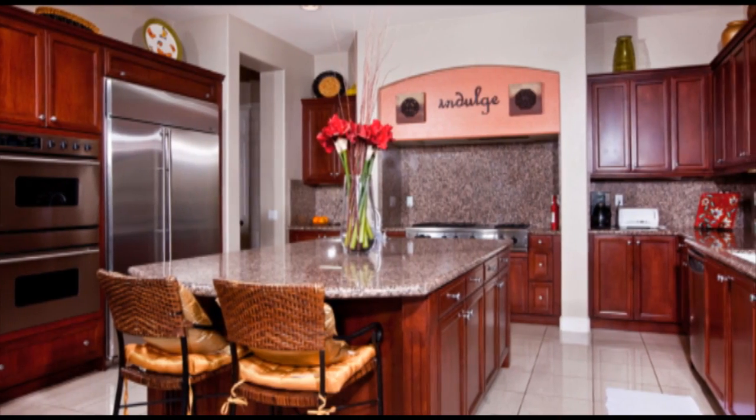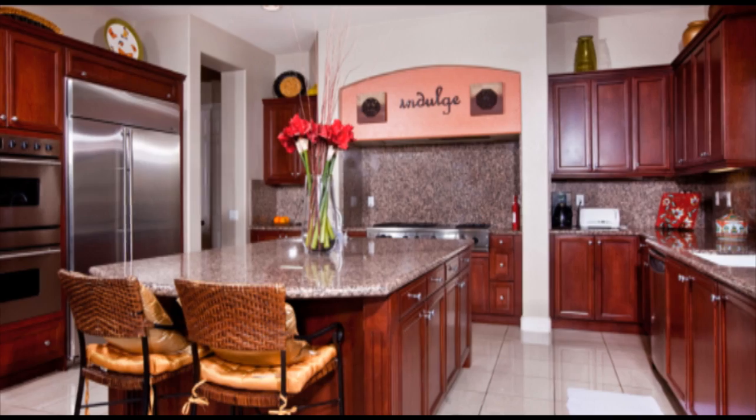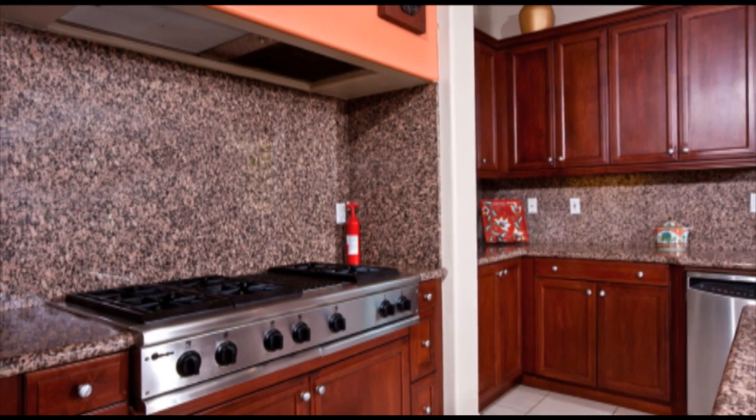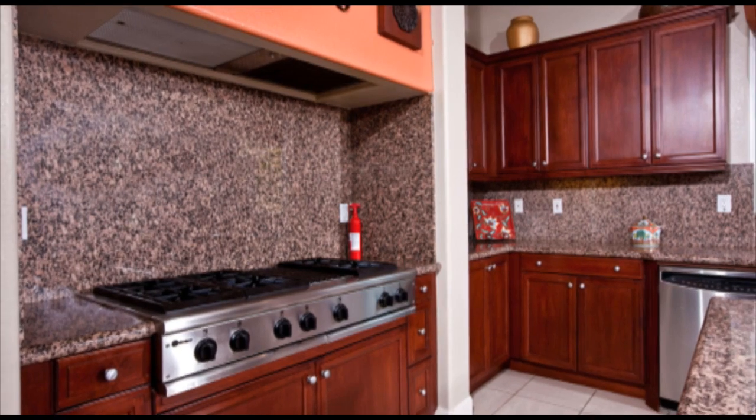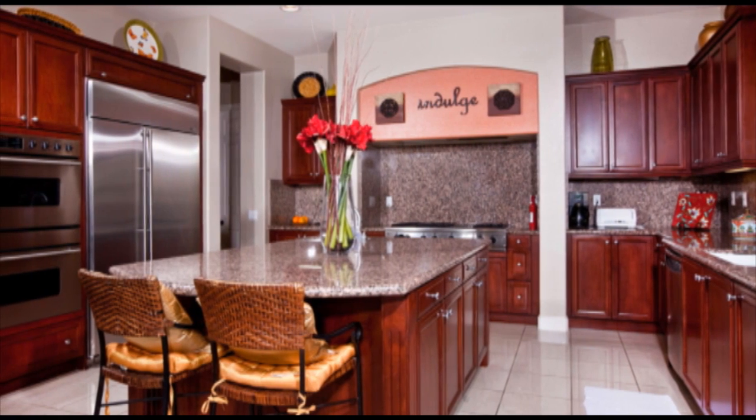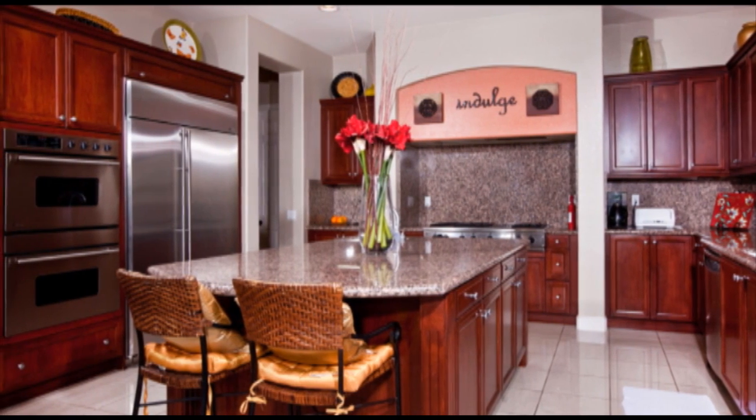The kitchen is every chef's dream with the highest quality of professional-lined stainless steel appliances including two double ovens, a bread warmer, a six-burner gas cooktop with griddle, an oversized double refrigerator, and an oversized walk-in pantry.